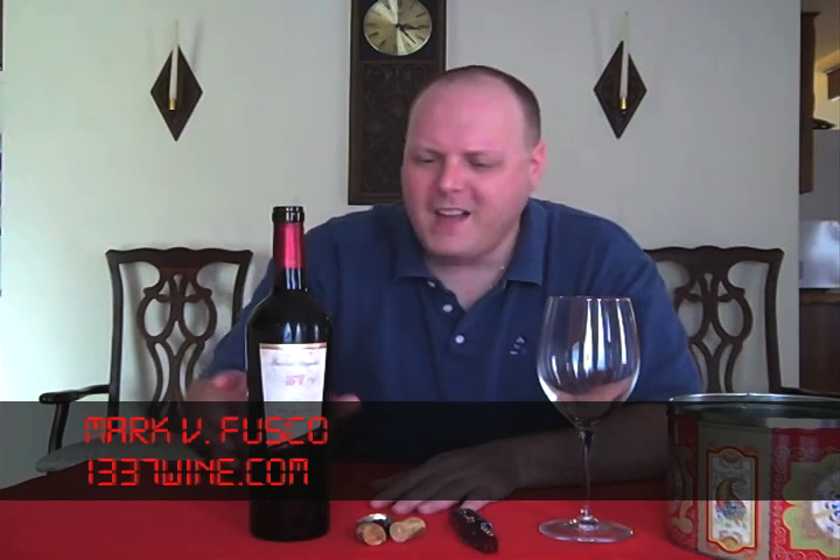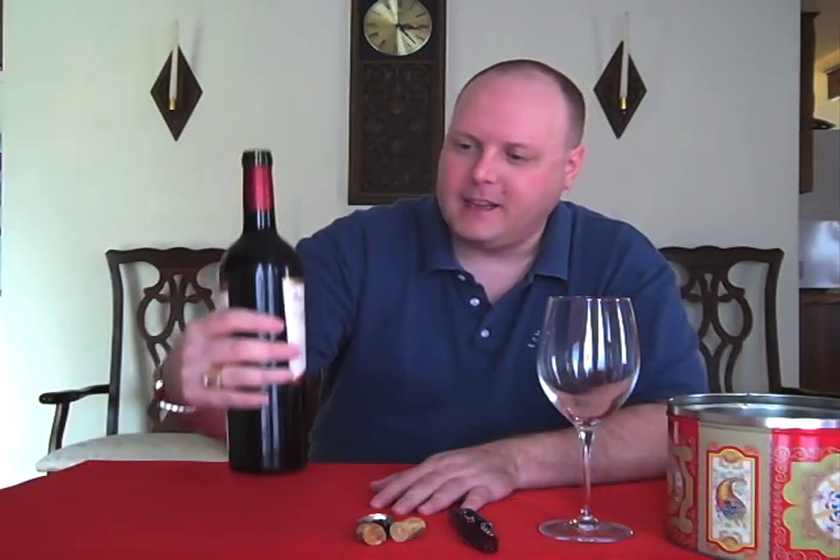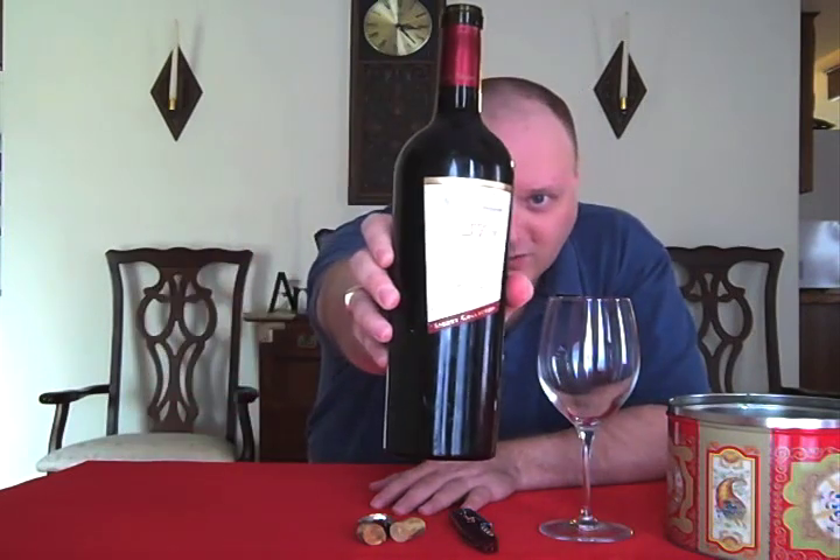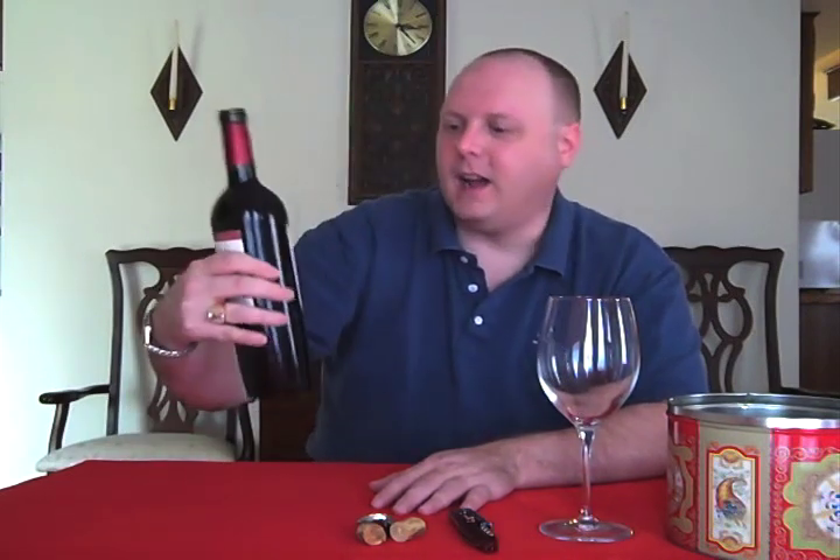Hello everybody. Welcome to Leetwine TV. I'm your host Mark Fusco, here for another show. I found something in the back of the cabinets — it's the BV 2001 Bozo Red Wine from Napa Valley. It's the Signet Collection. We're going to try it out.